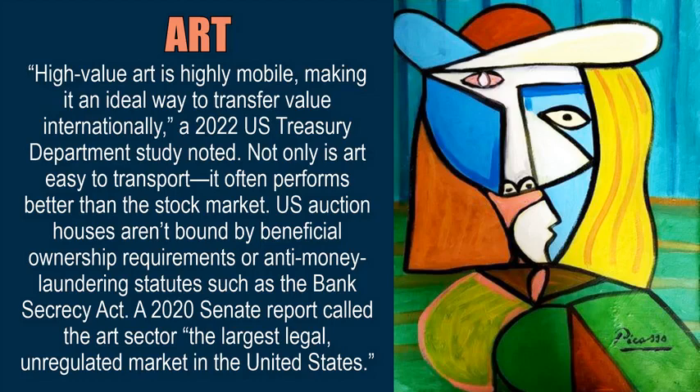Art. High-value art is highly mobile, making it an ideal way to transfer value internationally, as a 2022 U.S. Treasury Department study noted. Not only is art easy to transport, it often performs better than the stock market. U.S. auction houses aren't bound by beneficial ownership requirements or anti-money laundering statutes such as the Bank Secrecy Act. A 2020 Senate report called the art sector the largest legal, unregulated market in the United States.